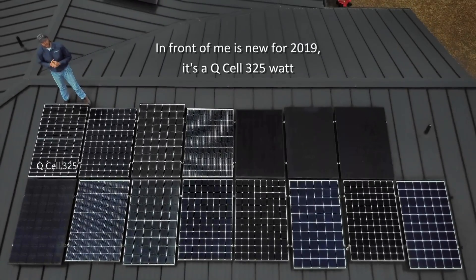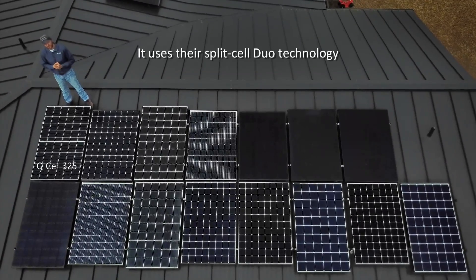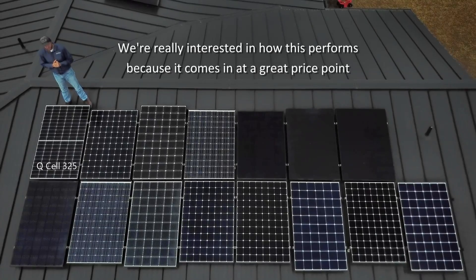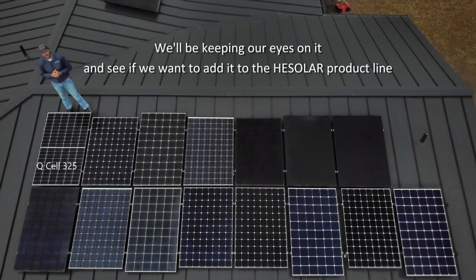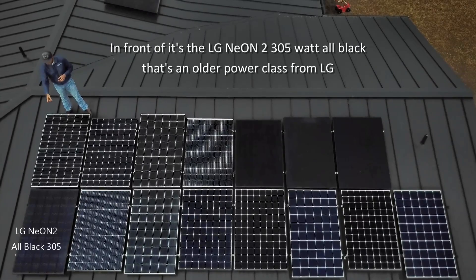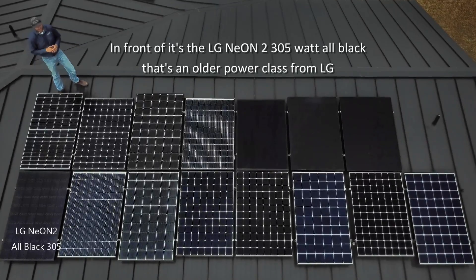In front of me is new for 2019 — it's a QCell 325-watt. It uses their split-cell duo technology. We're really interested in how this performs because it comes in at a great price point. We'll be keeping our eyes on it to see if we want to add it to the HE Solar product line. In front of it is the LG Neon 2, 305-watt, all black — that's an older power class from LG.